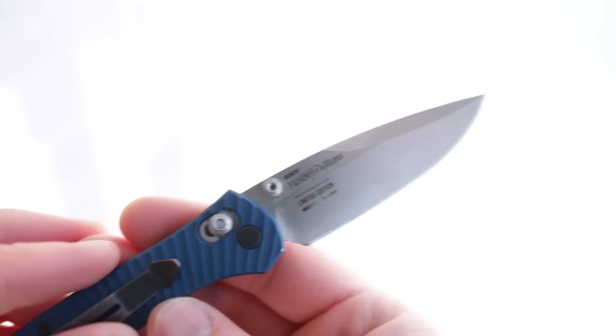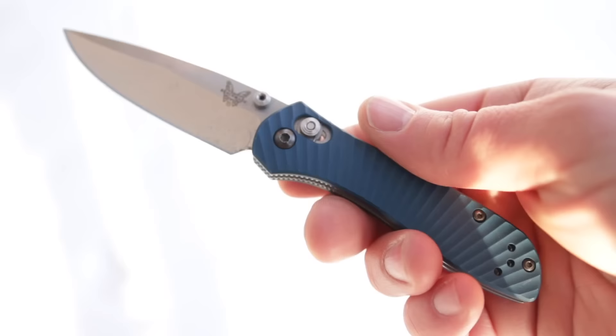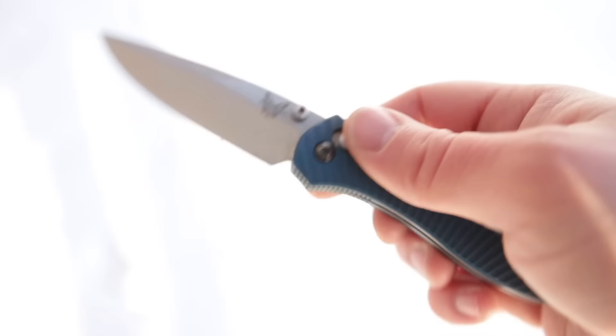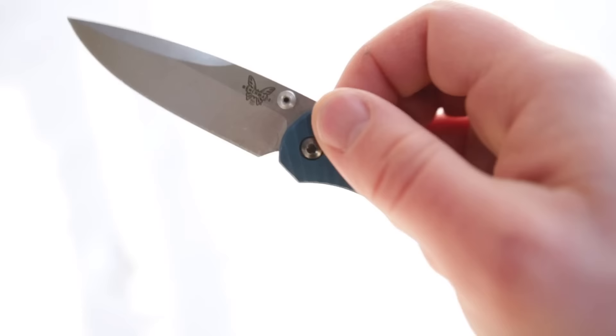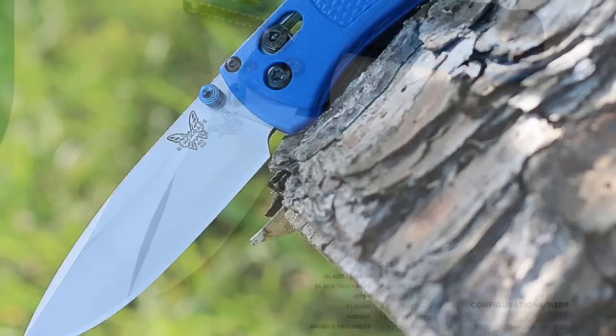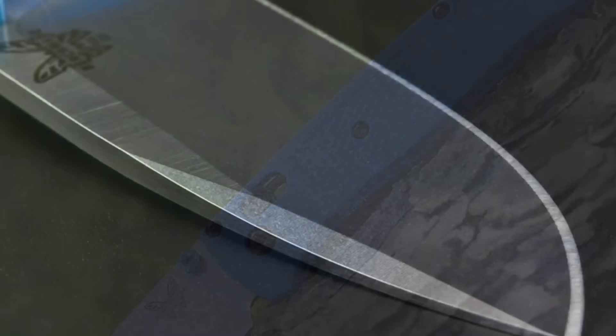Benchmade really brought the heat in 2017, improving a lot of existing models and bringing some new models to the floor. They've essentially proven they can still keep up with brands like ZT, Spyderco, and all the new Chinese brands. Benchmade is still making very high quality knives — the kind that are really the only knife you need unless you're a collector. One example that stood out was the Bugout: super lightweight, classic Benchmade style, very nice materials, pretty much a perfect everyday carry knife from what I can tell.